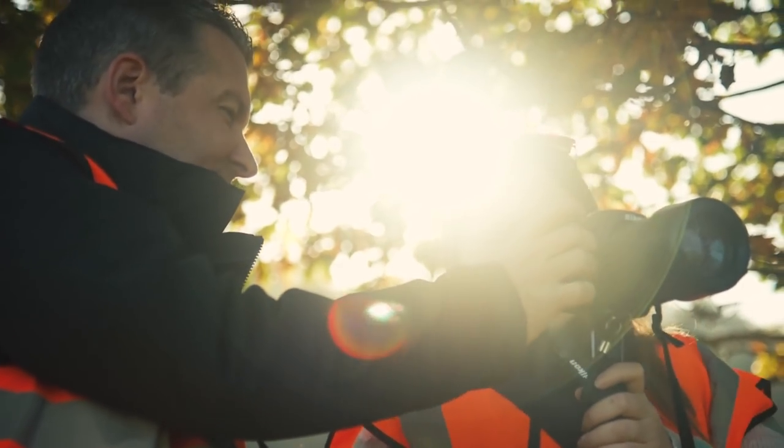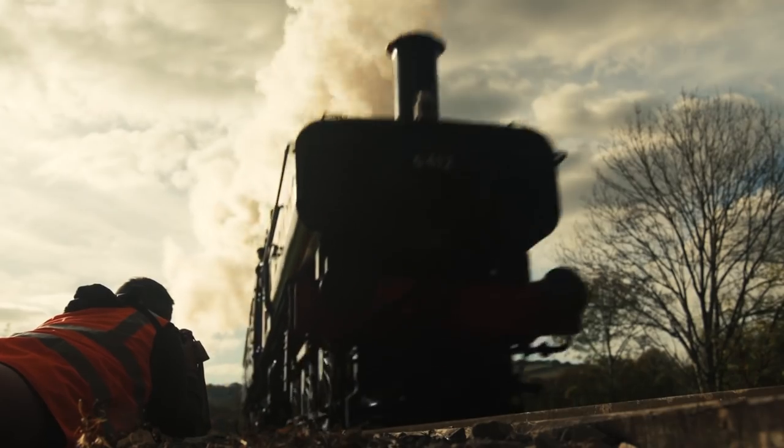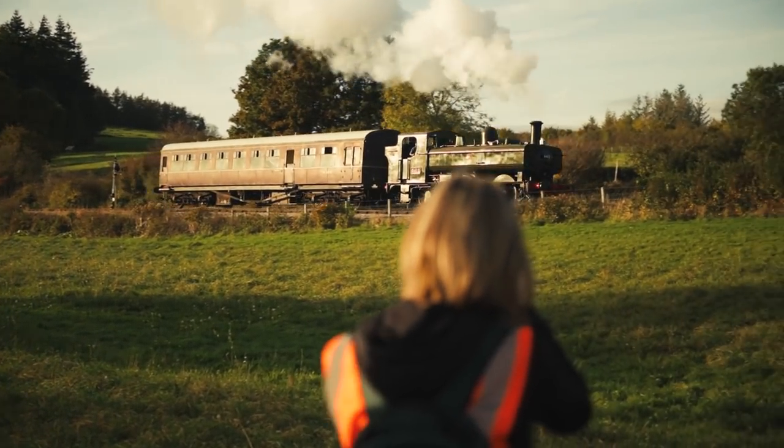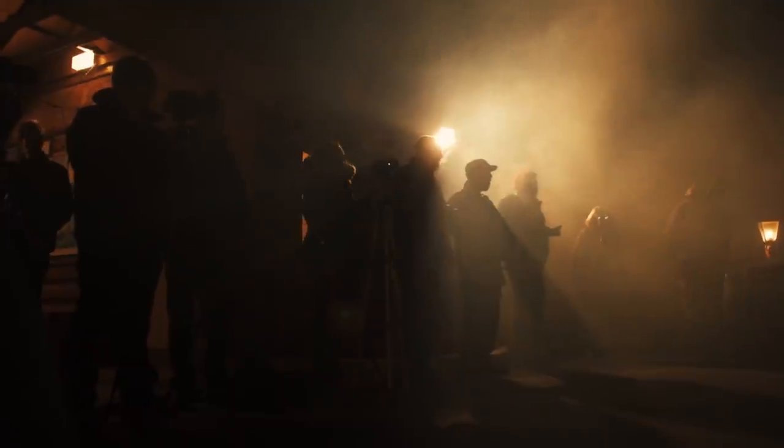Today we've been teaching a whole range of different techniques — things like how to freeze the trains as they come down the track. We've been looking at panning techniques to make sure we've got a bit of movement in the shot. Tonight here on the station we're actually looking at how to shoot low light on tripods.